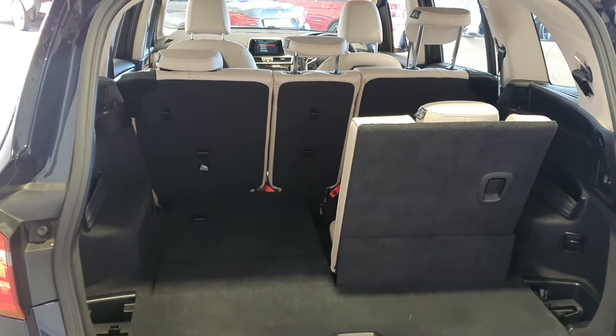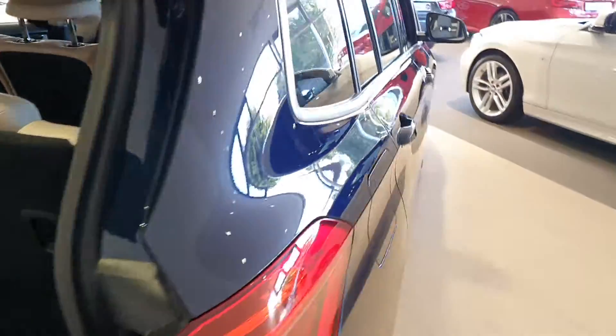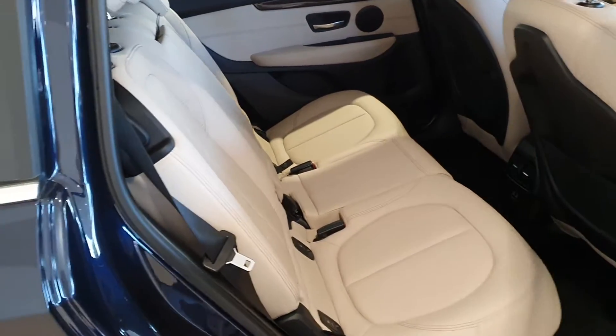The beauty about this car is you can have it as a five, six, or seven seat option. There's lovely chrome detailing down the side, and it comes with a full beige leather interior with ISOFIX points to the rear.